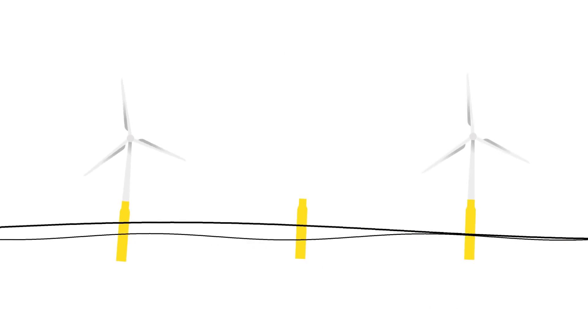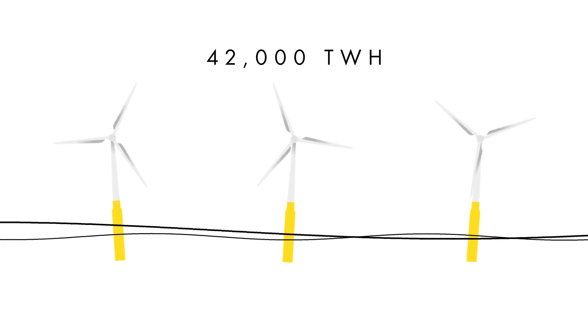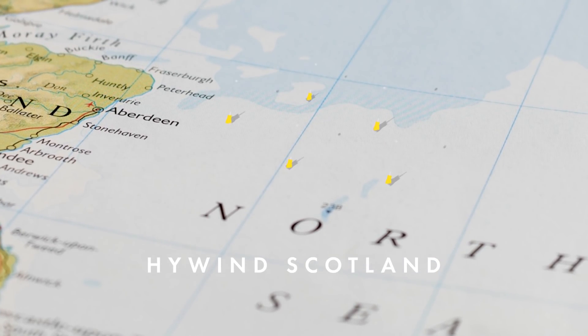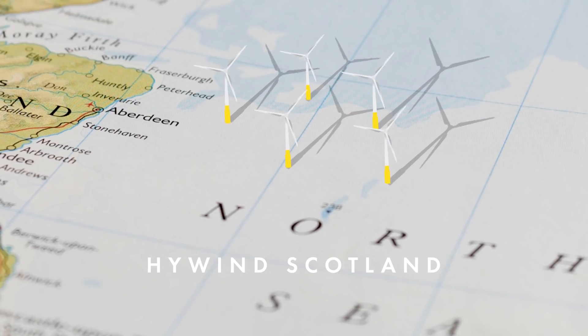Because of all of this, it's thought that these deeper waters could hold 80 percent of the world's potential wind energy resources. With floating wind turbines, offshore wind has the potential to generate more than 420,000 terawatt hours of electricity per year — that's more than 18 times the global electricity demand today. There are already some functioning floating wind farms that have proven more efficient than some traditional offshore wind farms, like Hywind Scotland, which has been running off the coast of Scotland for a few years now. It consists of five six-megawatt turbines and can generate enough electricity to power over 20,000 homes.